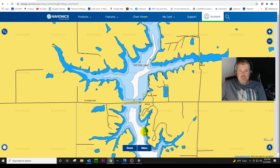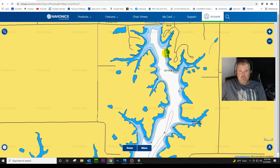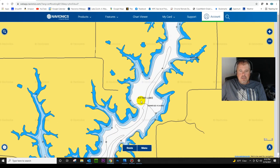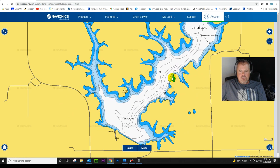High-definition maps didn't come out until maybe the late 90s, early 2000s, and those were just for the very big popular lakes. Later, a lot of these other lakes became mapped. I'm going to show you how I tackled this lake and the structures I found.